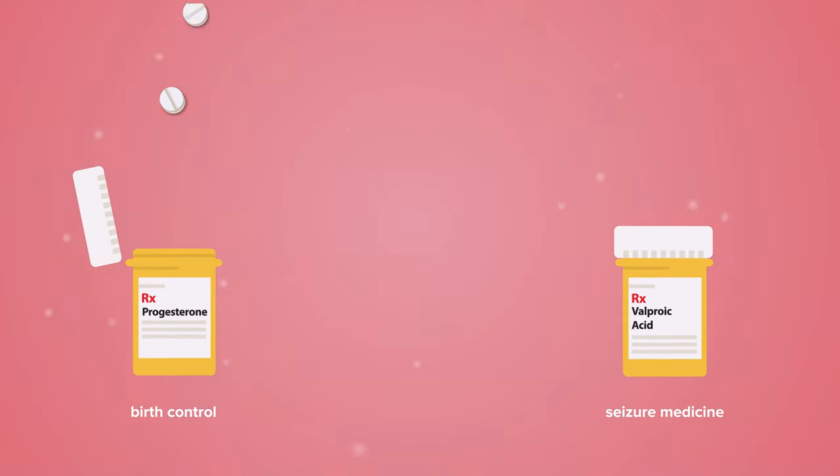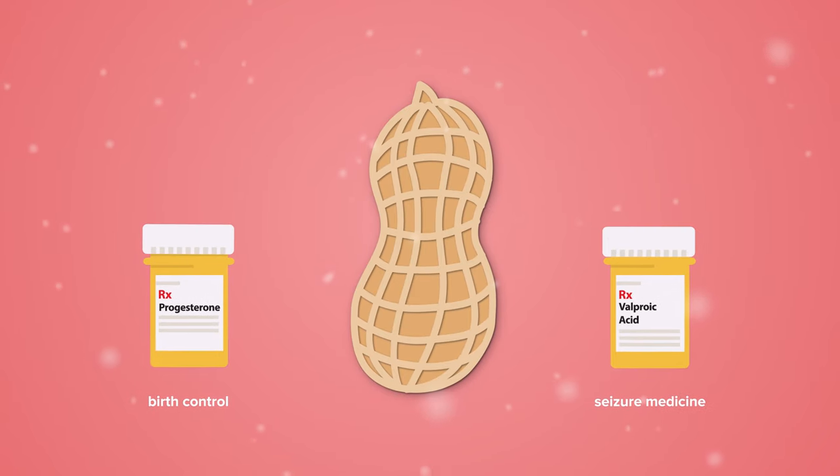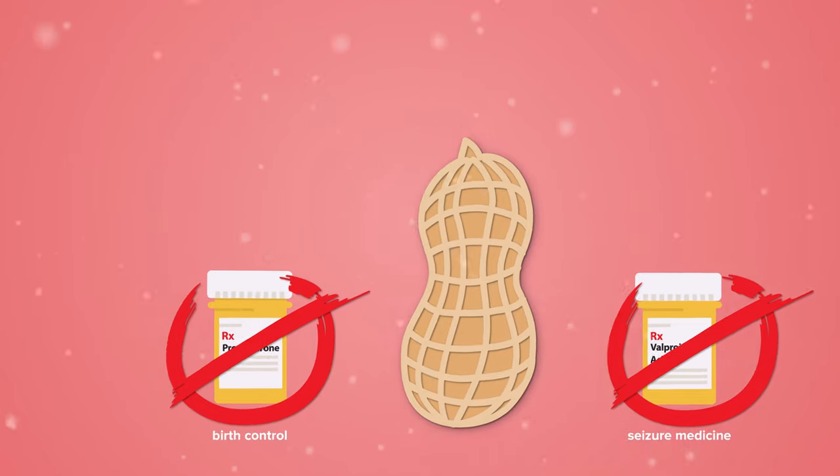For example, most progesterone formulations and more than half of valproic acid capsules contain peanut oil as a solubilizer, rendering them unavailable to patients with peanut allergies.